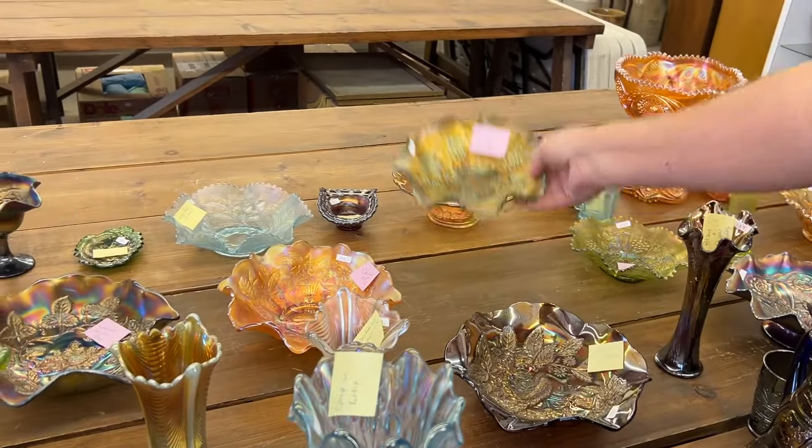Here's another thin rib vase in Sapphire — a little bit taller version — and it has the peeling effect on one ruffle. I see it right there, Chase. Got it.